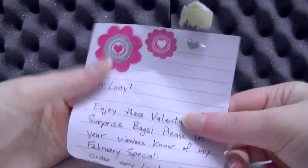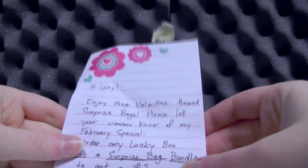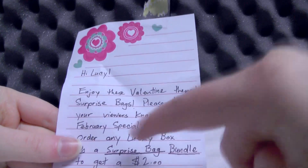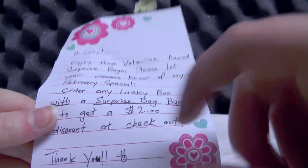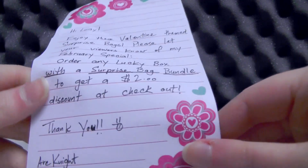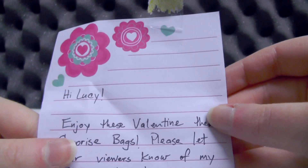But if somehow you don't already know, Lucky Boxes are a monthly subscription service and it's a box full of lovely, lovely sweeties and Pokemon goodies. The note we've got this month says: Hi Lucy, enjoy these Valentine themed surprise bags. Please let your viewers know of my February special — order one Lucky Box with a surprise bag bundle to get a $2 discount at checkout. Thank you from Arknight. Links will be in the description below.